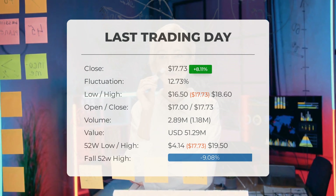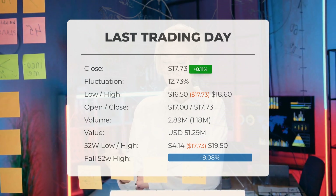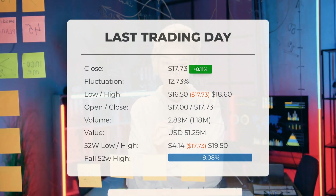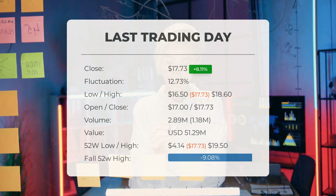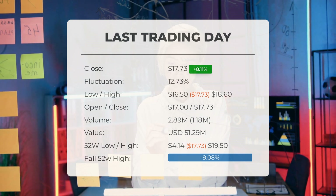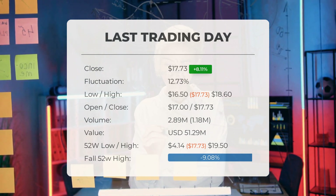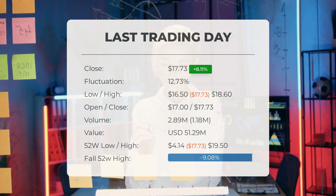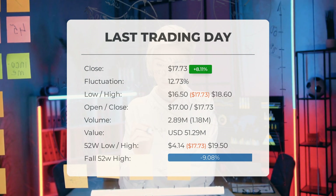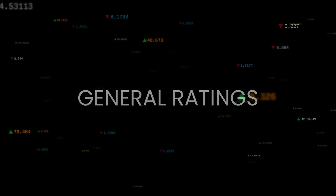During the last trading day, the stock fluctuated 12.73% from a day low of $16.50 to a day high of $18.60. The price has risen in seven of the last 10 days and is up 46.65% over the past two weeks. Volume increased along with the price — a positive technical sign — with one million more shares traded than the day before, totaling three million shares bought and sold for approximately $51.29 million. Over the past 52 weeks, the highest price was $19.50 and the lowest was $4.14, currently sitting 71.4% or $44.27 below the all-time high of $62 reached on August 22nd, 2022.